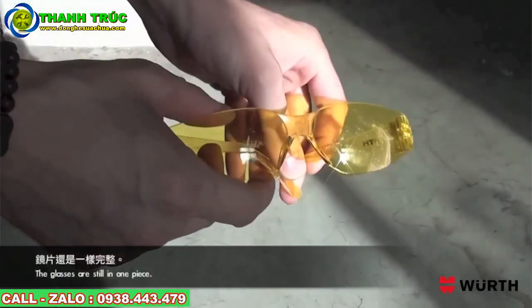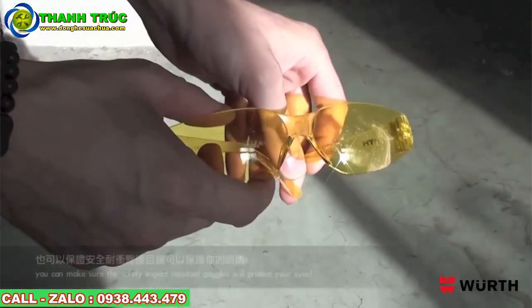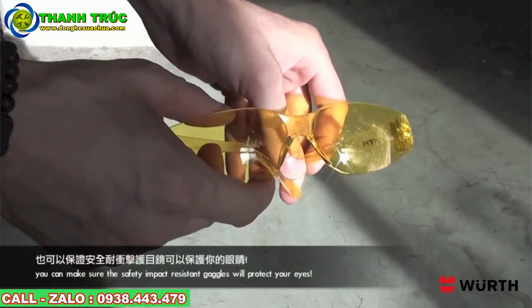The glasses are still in one piece. So even with a hard hit, you can rest assured that the safety impact-resistant goggles will protect your eyes.